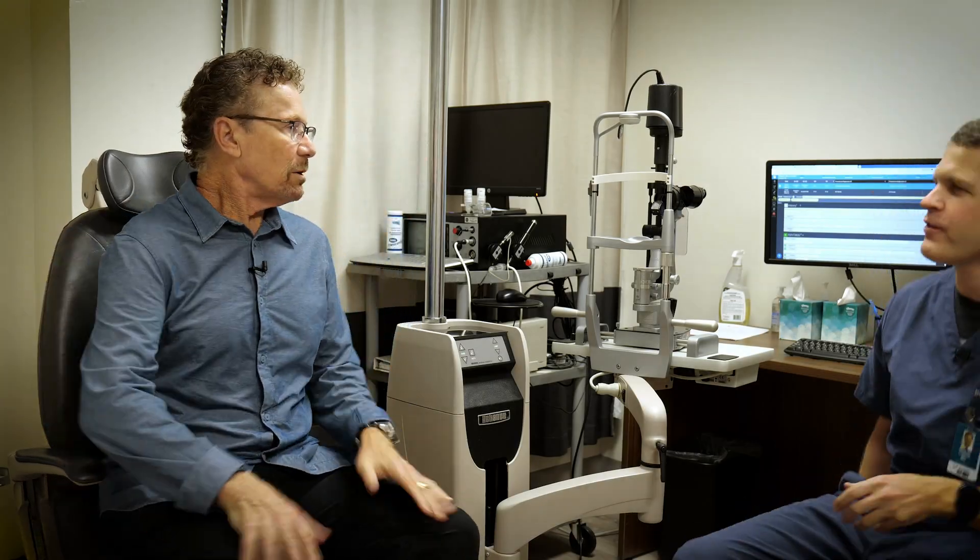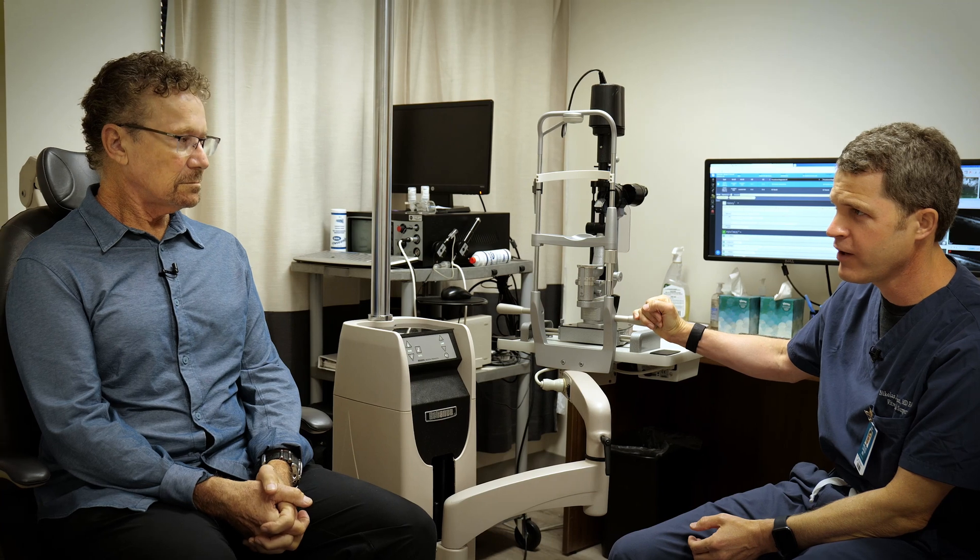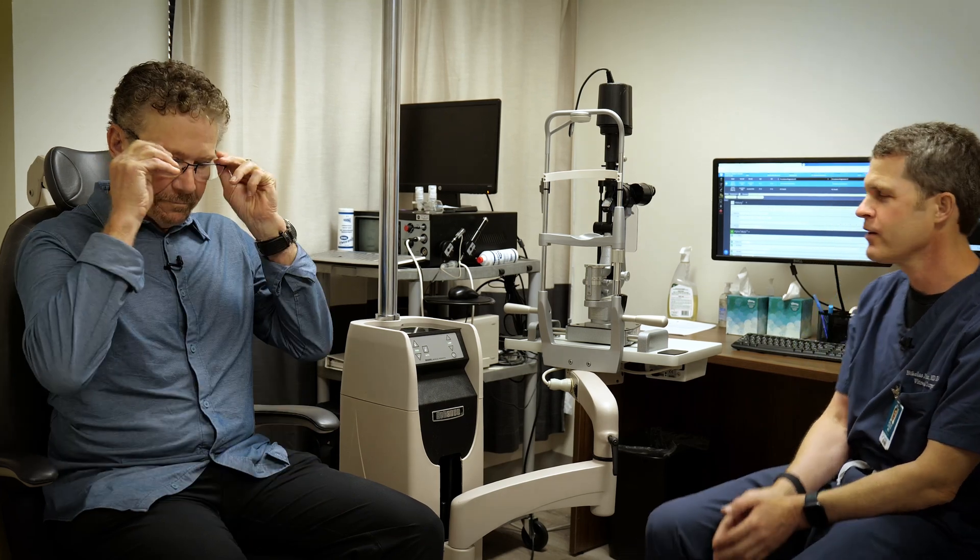All right, Steve, good news. Everything looked really good in the initial imaging. I'm going to hold off on showing it to you first — I want to examine you. So I'm going to do a slit lamp exam to look at the front of the eye, and then I'm going to take a look with my indirect ophthalmoscope to look at the back of the eye, the retina. Ready? Glasses off.